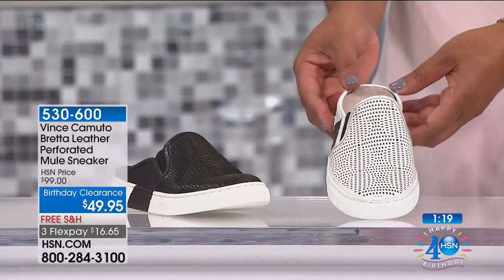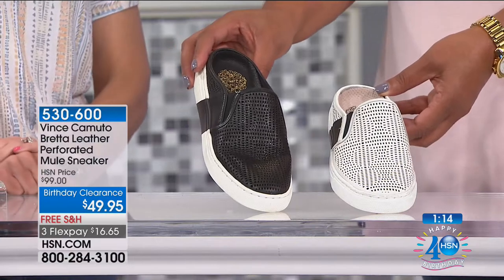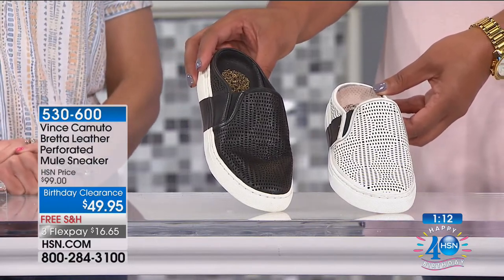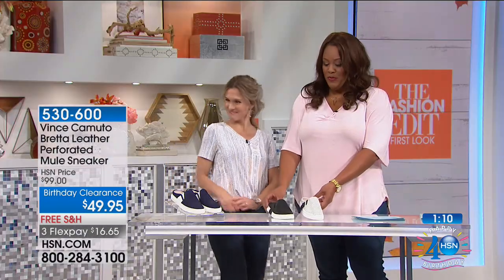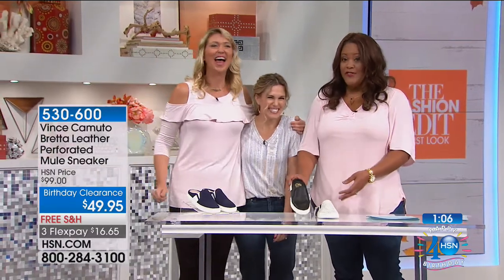We have it in picket fence — a grayish off-white — and we have it in black. The perforation is on trend; it's very current and makes this shoe very much on trend. Only about a hundred left in the black.